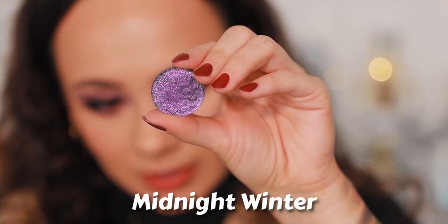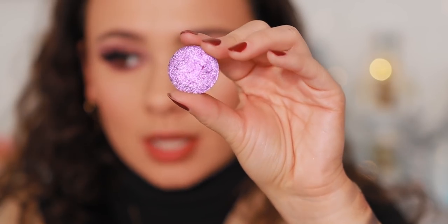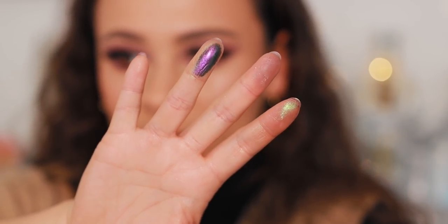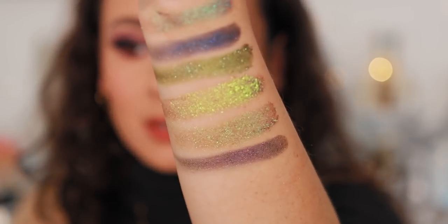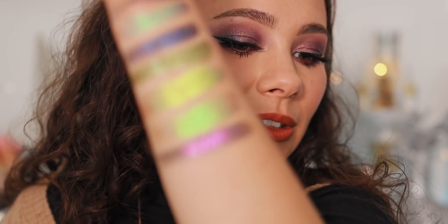This next shade is Midnight Winter. This has like a greenish blue to pinky-purple shift — you can see that right there in the pan. This one feels really nice. It's one of the smoother consistencies, more of like a foiled metallic finish as opposed to glittery, but you can still see there's tons of glitter there. Super pretty.